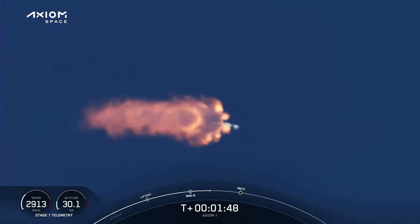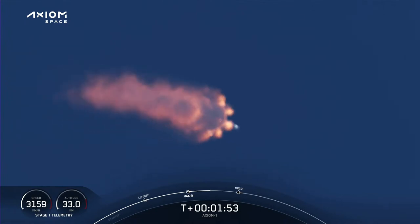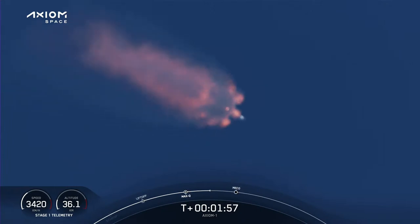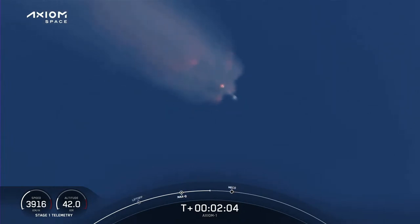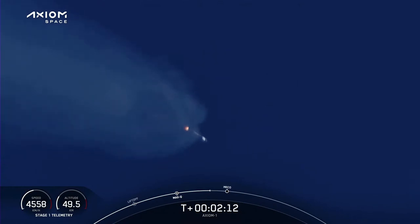Tank back chill underway, beginning to chill in the second stage turbo pump in preparation for its ignition coming up in just over half a minute from now. Coming up on about three and a half G's acceleration for the crew. We'll begin throttling down the Merlin engines to hold that level of acceleration.